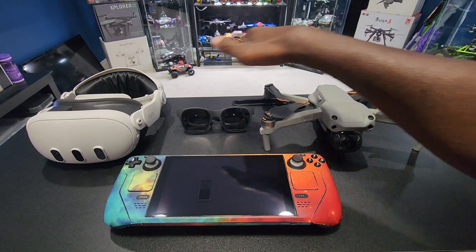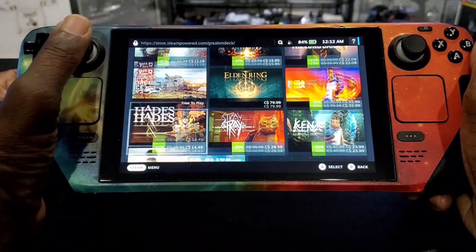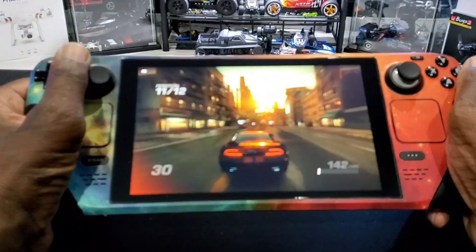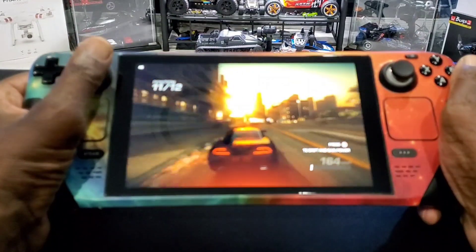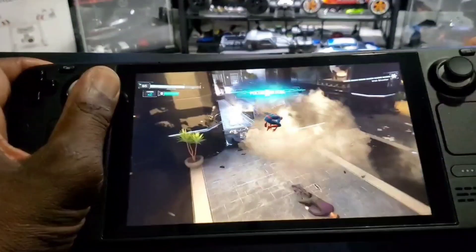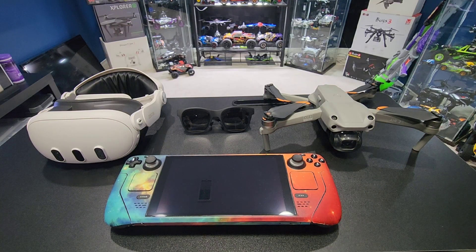At number four in the top five tech products in my collection is the Steam Deck. I play this all the time and have some big triple-A games on it. The only thing is it's not really that special — I mean, you've got a whole bunch of other gaming consoles to compare it to. So in terms of that, it has to be number four.